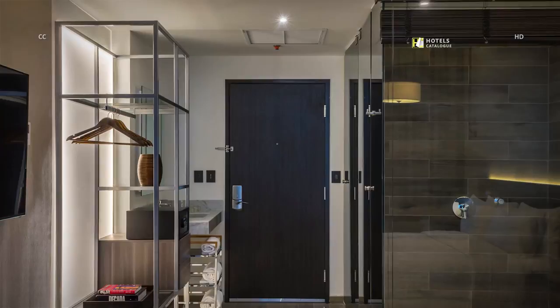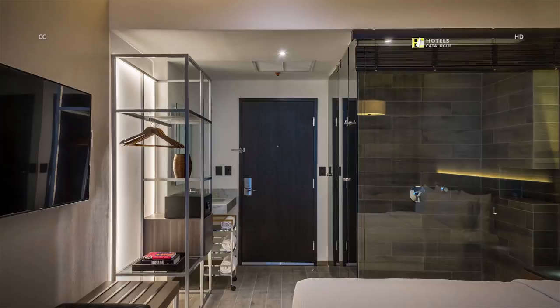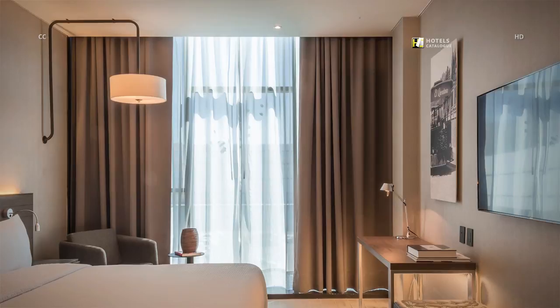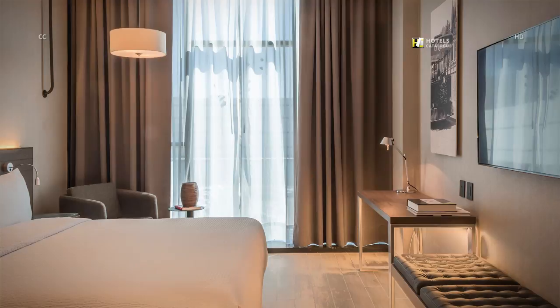Our spacious king guest rooms at the A.C. Hotel Carta Uruenta feature minimalist elements such as an open closet, in-room safe with space for a laptop, and a modern bathroom with glass walls. Enjoy a stylish stay with plush bedding and modern elements such as a minimalist work desk and an LCD television. Every component will provide you with the ideal ambience for a restful night.